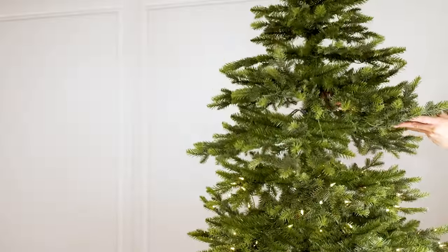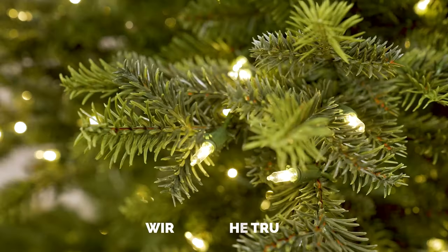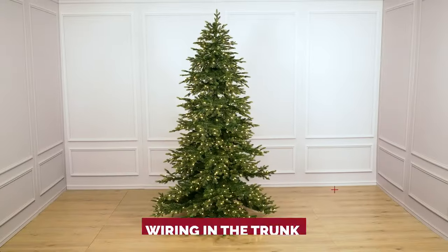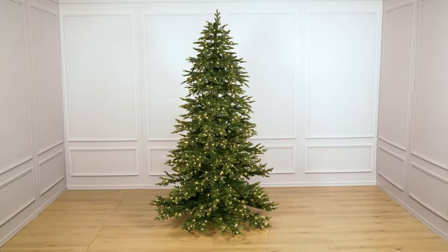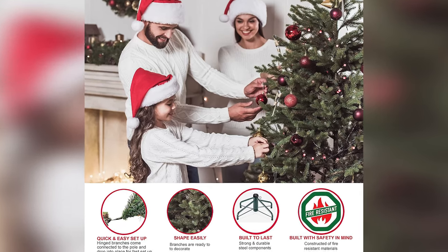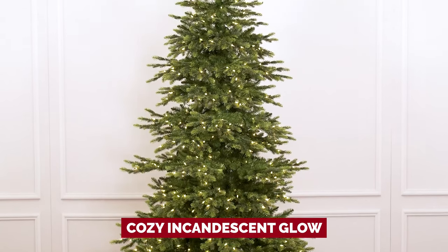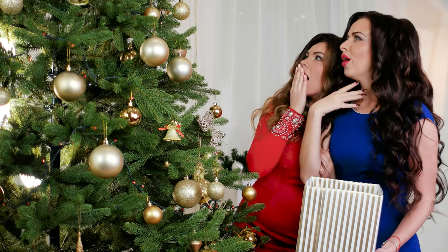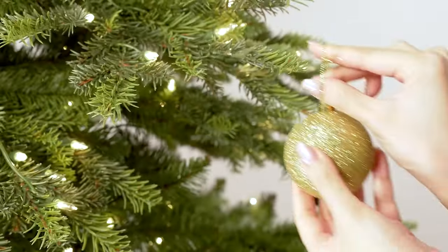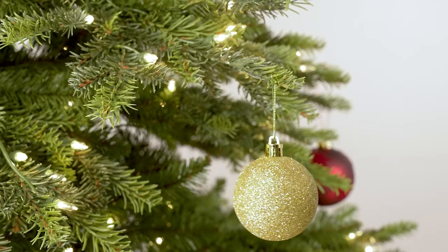Setup is an absolute breeze thanks to the genius wiring in the trunk sections — no more fumbling around with tangled wires, just plug them in and voila. The lights come in classic clear incandescent, so if you're all about that cozy incandescent glow, this tree has got you covered. Get ready to impress your guests and confuse Santa himself with Puleo's lifelike marvel. Nature has some serious competition this holiday season.